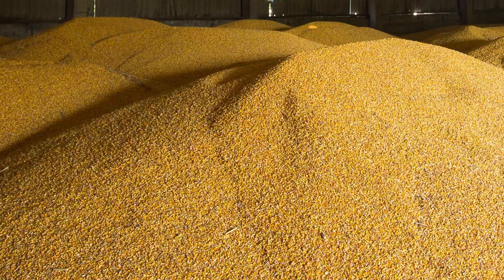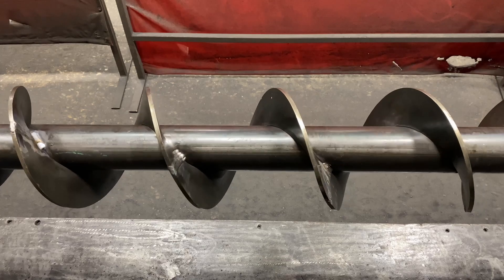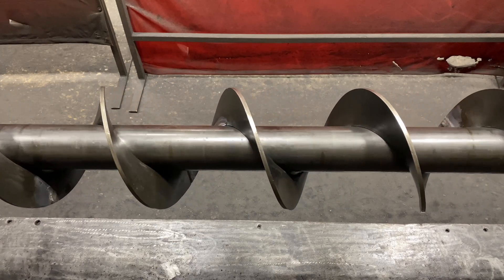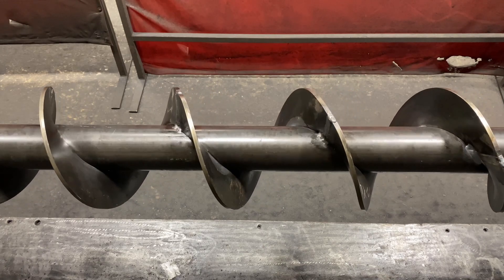For light-duty applications, such as grain, that flows easily, skip welds are suitable. Typical skip welds consist of 2-inch long intermittent welds on every other flight of the screw. Skip welded screws are less expensive to manufacture, allowing for improved delivery times.